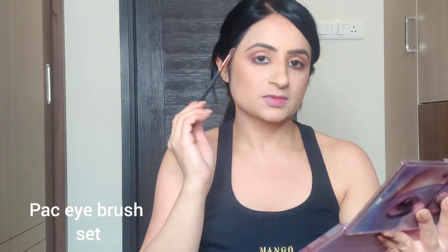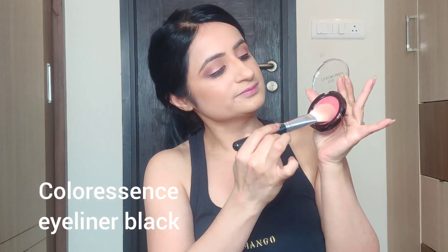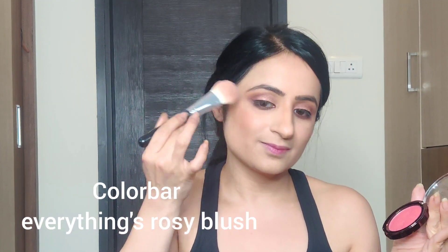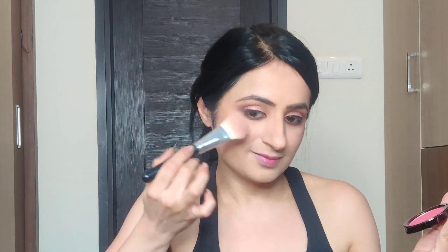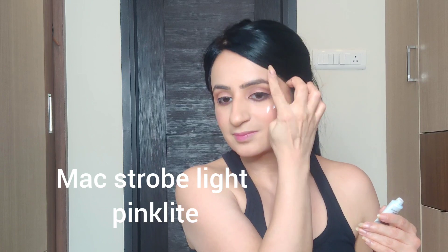I'll also use the same eyeshadow color on the lower lashes to give a connected look. No eye look is complete without an eyeliner, so I'll use one — though you can choose not to. I'm using the Colorbar Everything's Rosy plush eyeliner, which has some shimmer. Always apply a plush liner after a gap of two fingers from the nose for that lifted look, then take it to the top.